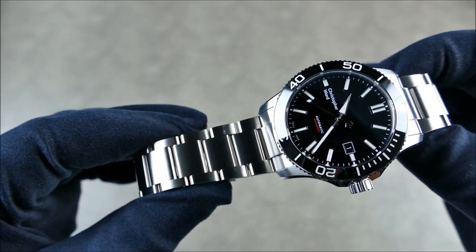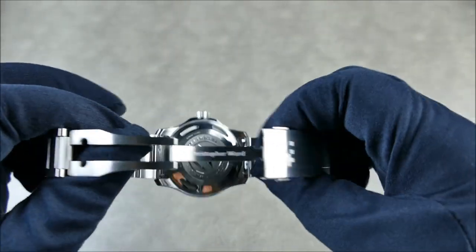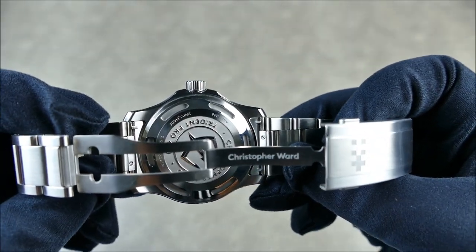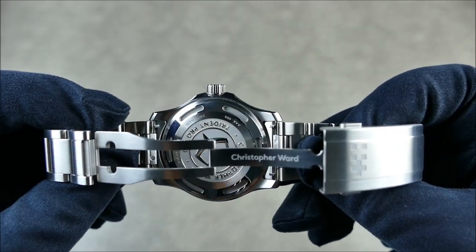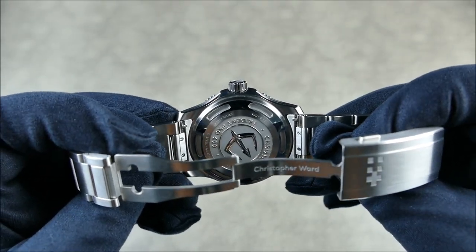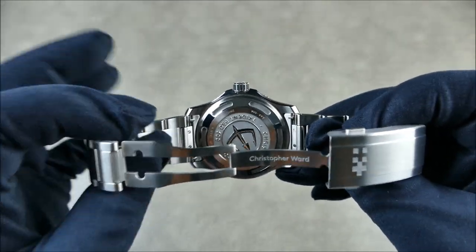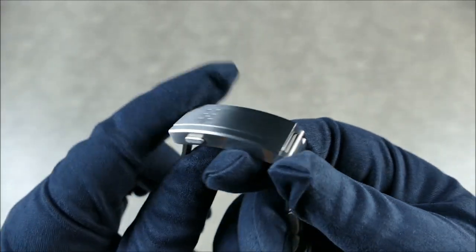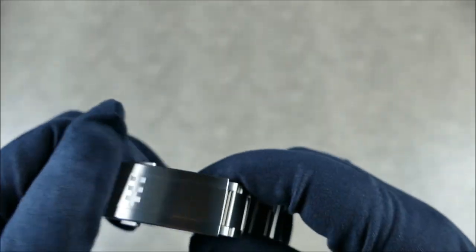The end links are solid, everything is quite solid, but one of the nice things they've added is a quick-release system on the bracelet. The links are very thick and robust. I posted a teaser video on Instagram showing how they're used. I'll show you more of the bracelet before popping those off.